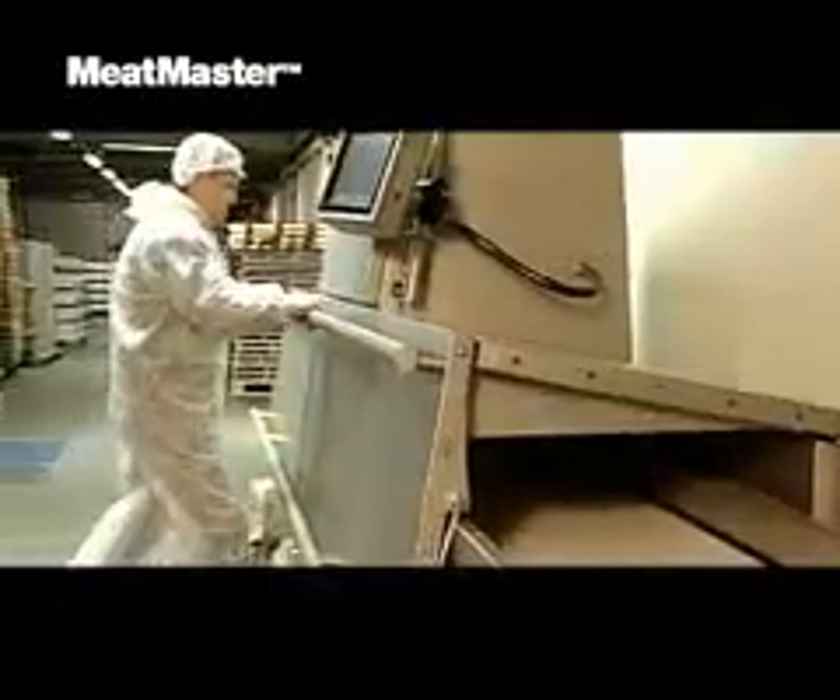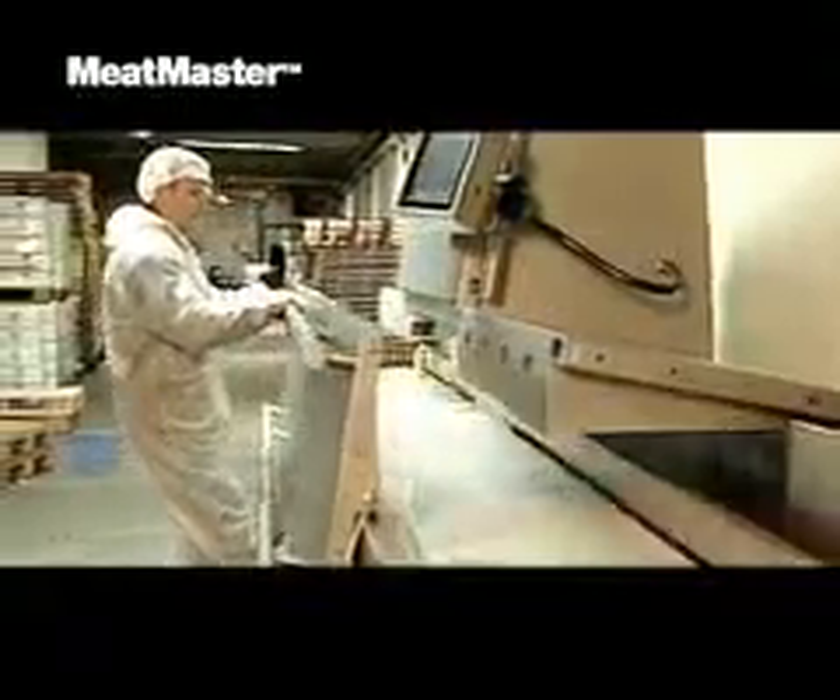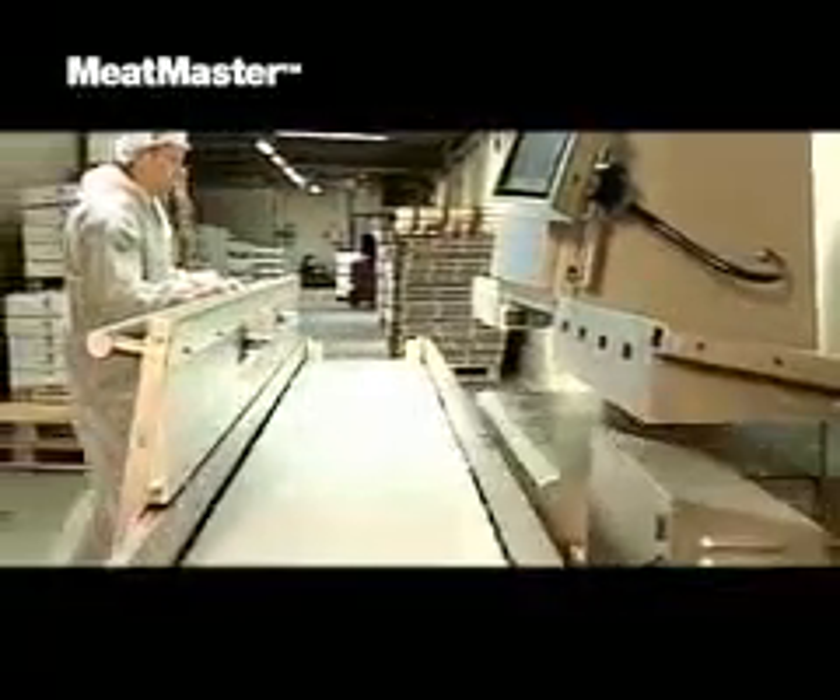Simply pull out the conveyor and you have easy access to clean the conveyor, which is the only part directly in contact with the meat.